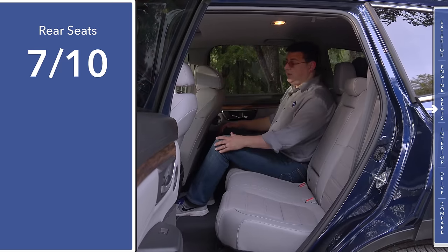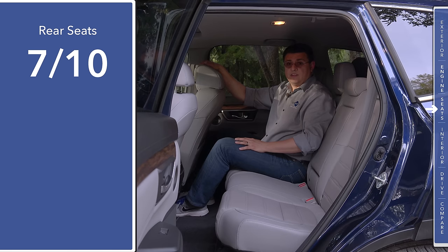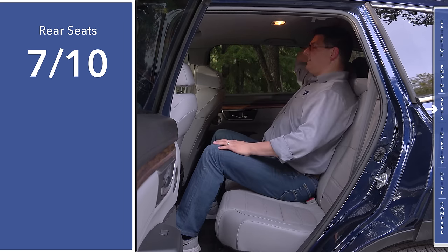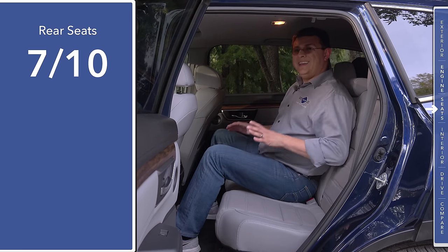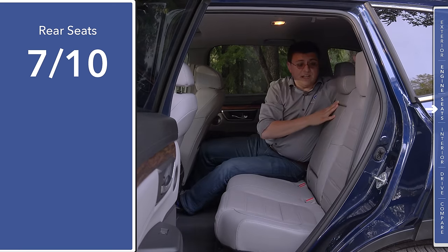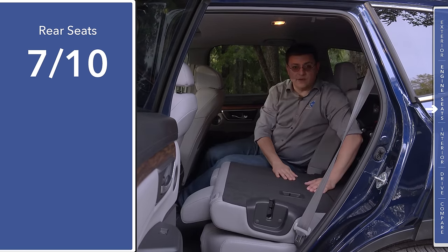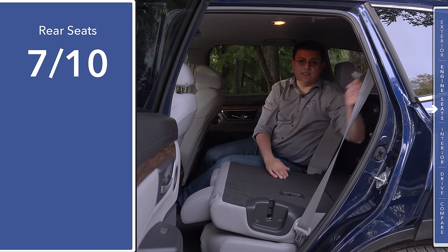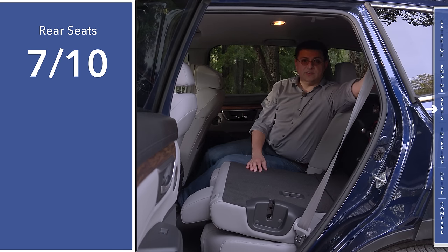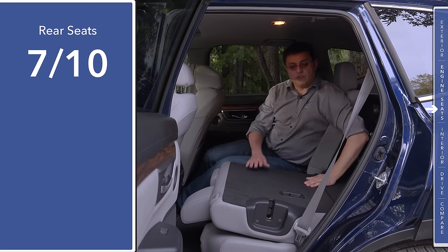If I scoot all the way to the right side of the vehicle with the front seat all the way back in its tracks, I still have about 2.5 inches of legroom left. Moving to the middle seat, I still have about 2 inches of headroom, even though the middle seat is a little bit higher off the ground than the outboard positions. The rear seats feature a two-stage recline function, and they also fold flat with the cargo area in the rear. One thing to note is that the shoulder belt for the center seat position comes out of the ceiling, which requires removal unless you want it interfering with cargo.